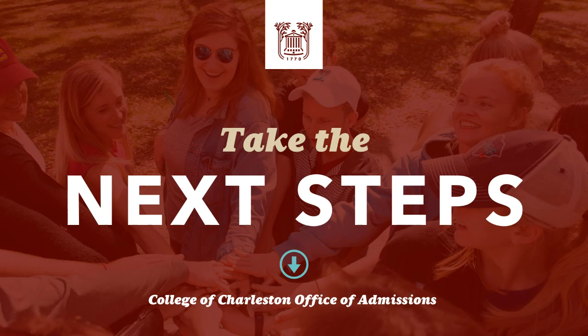I'm joined by three of our admissions counselors who are going to walk you all through your next steps towards enrollment. We know you have a lot of questions and this is an exciting and sometimes overwhelming time. We're going to cover some really pertinent information this evening that'll hopefully ease any anxiety you have and help make this transition as smooth as possible.